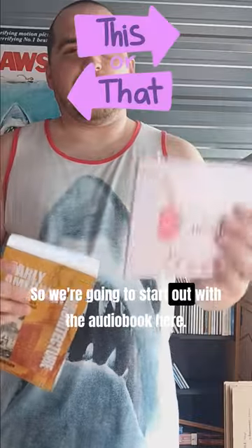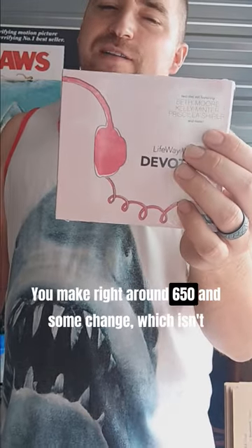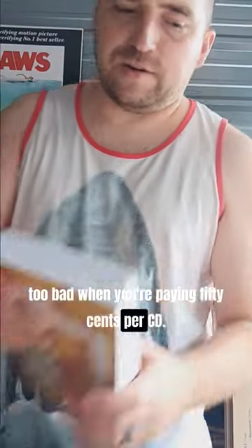So which one do you think is worth more money here? We're going to start out with the audio book. You sell this new — there's only one other person selling it. Sell it for about $18, you make right around $6.50 and some change, which isn't too bad when you're paying $0.50 per CD.